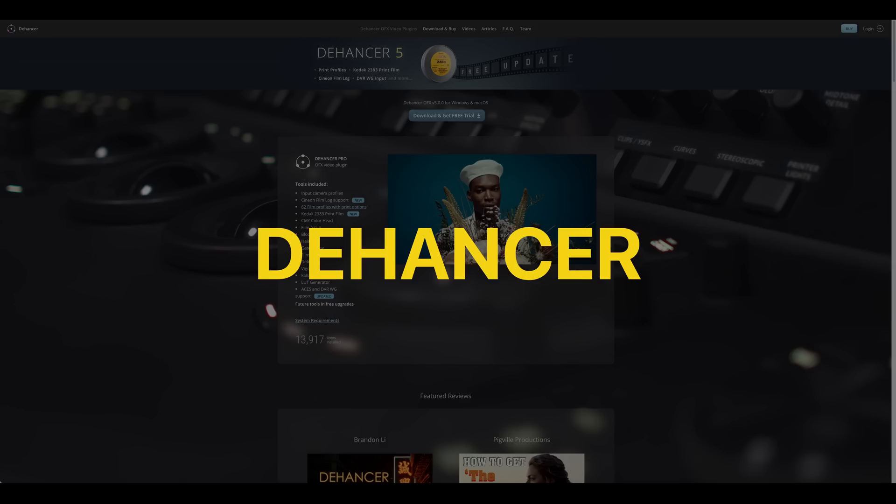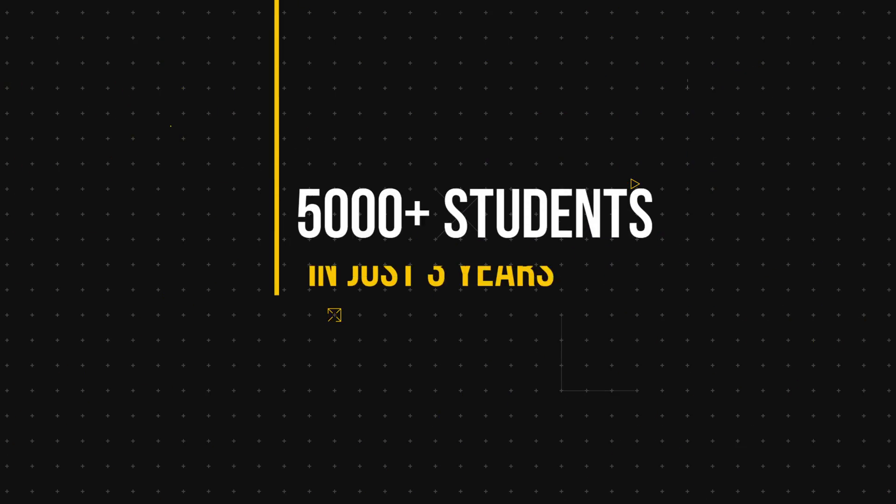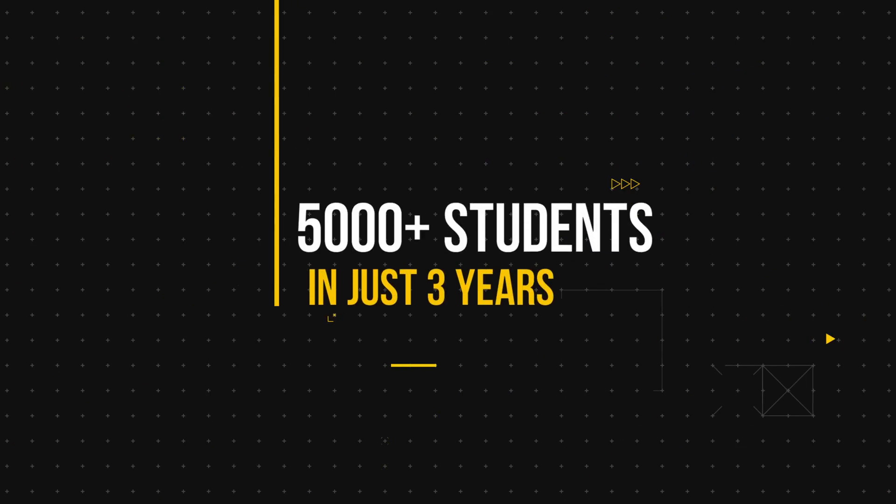You also get discounts on the best third-party plugins: FilmConvert, Dehancer, ColorLab AI, MotionVFX, and ShotDeck.com. FCM is the fastest growing color grading course — we have over 5,000 students in just three years.